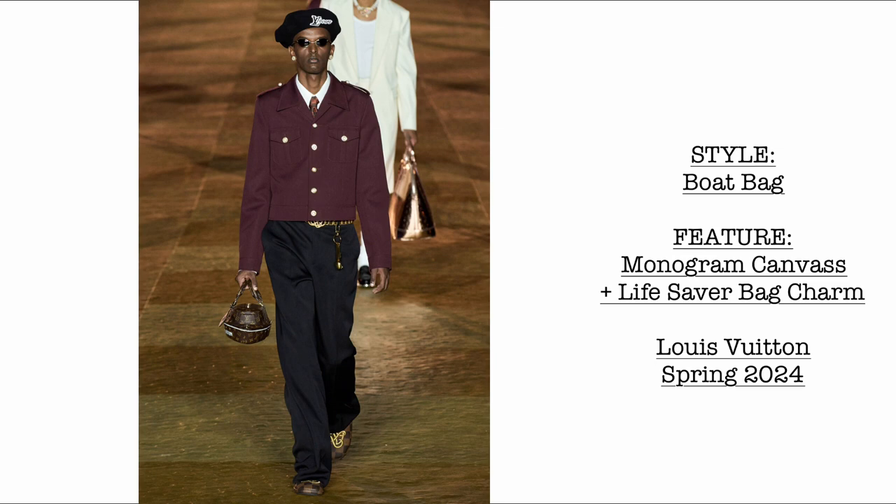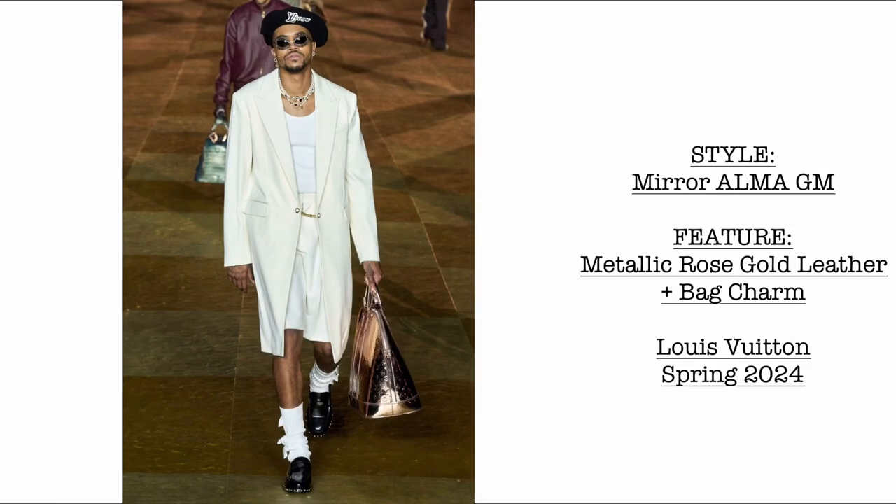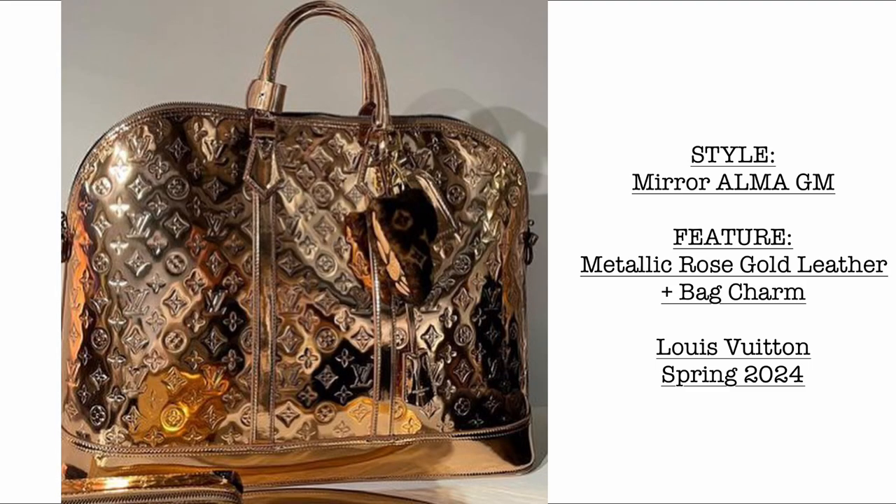Then we have a boat bag made entirely of monogram canvas. If you zoom in, you can see a lifesaver bag charm — how cute! Then we have a Mirror Alma GM — hello Paris Hilton — made of metallic rose gold leather, with a bag charm as well. I really love this size, the Alma GM.